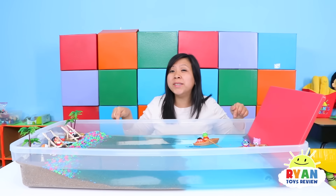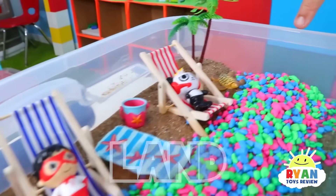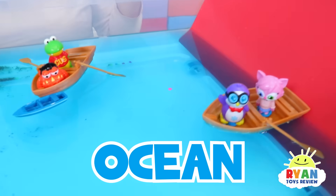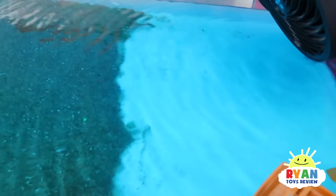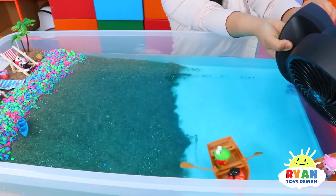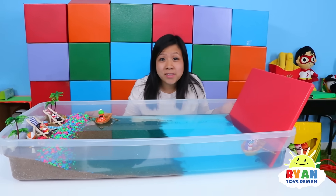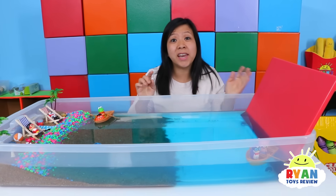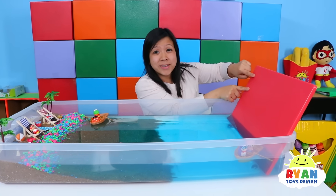Let's take a look at how this happens. This science experiment will show us the difference between a regular wave and a tsunami. Here we have the land, and here we have the ocean! If we turn on the fan, the wave will go towards the land because of the winds and tides!